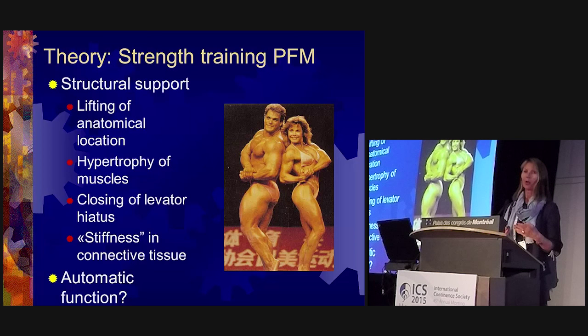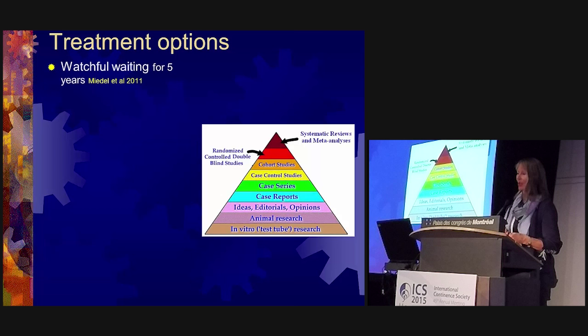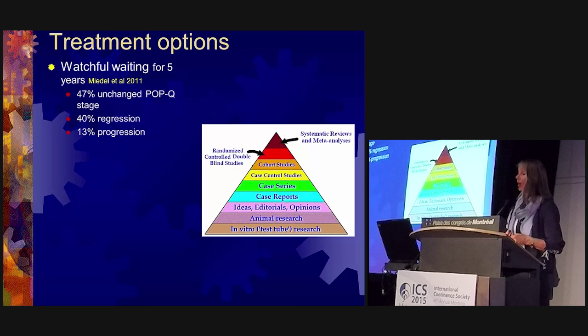Treatment options today should be based on evidence-based practice, randomized controlled trials, and systematic reviews. Watchful waiting came up as an interesting option — a study from Sweden followed women with pelvic organ prolapse for five years and found that 47 percent had unchanged POP-Q stage, 40 percent had regression, and 13 percent had progression. That 40 percent regression is very interesting.